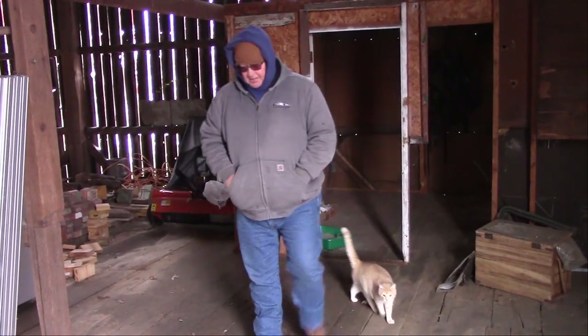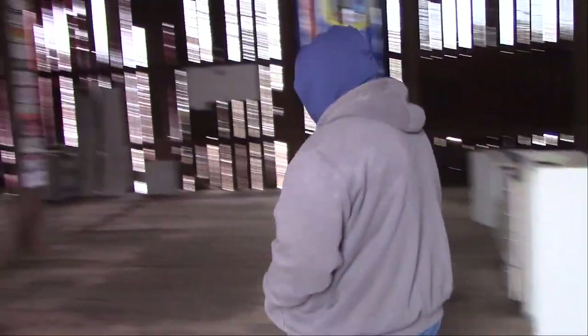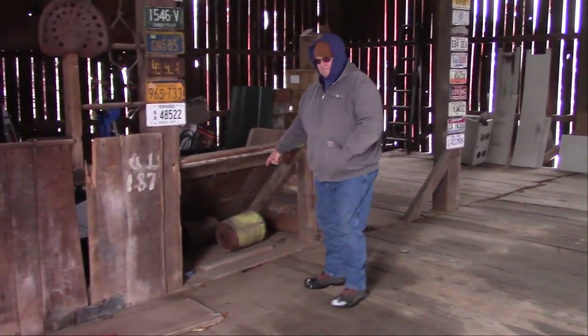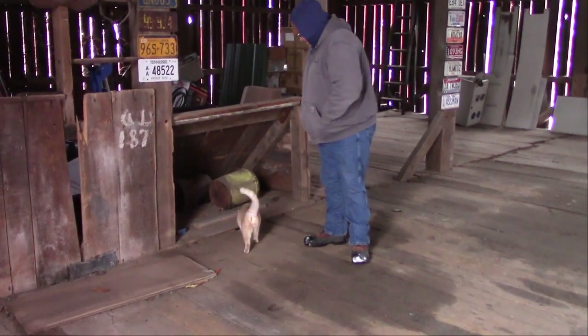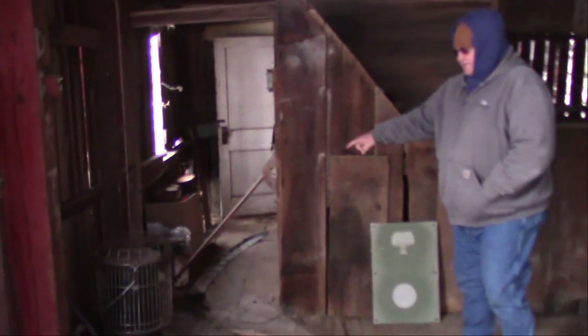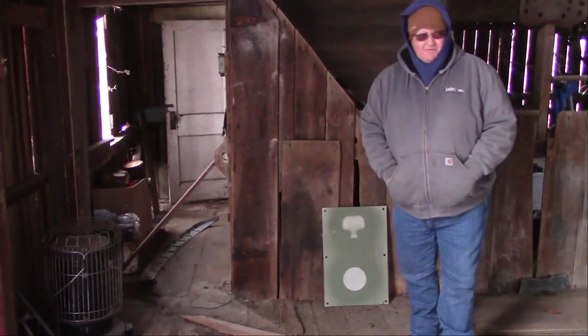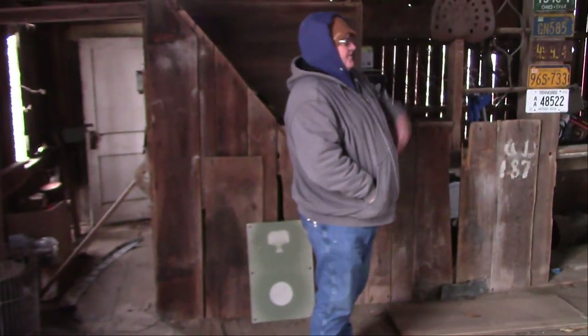Over here there is a trap door where they can drop hay down to the animals — or Creamer. Back here, all blocked off, we have a set of steps going down to the basement part. So you have all this up top.